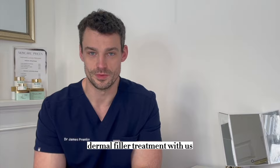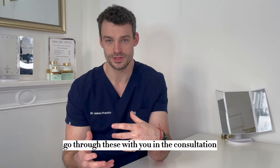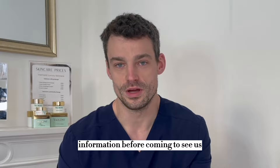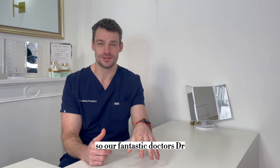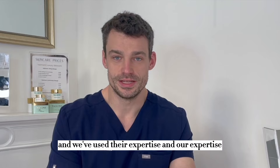So after you've had your dermophilia treatment with us there's a series of crucial do's and don'ts, and these are there to ensure that you get the best results possible and to reduce any possible complications. We do go through these with you in the consultation and immediately after your treatment. Our fantastic doctors Dr. Sanjay and Dr. Zoya have actually been published in the complication reversal and management, and we've used their expertise to create our aftercare management plan.